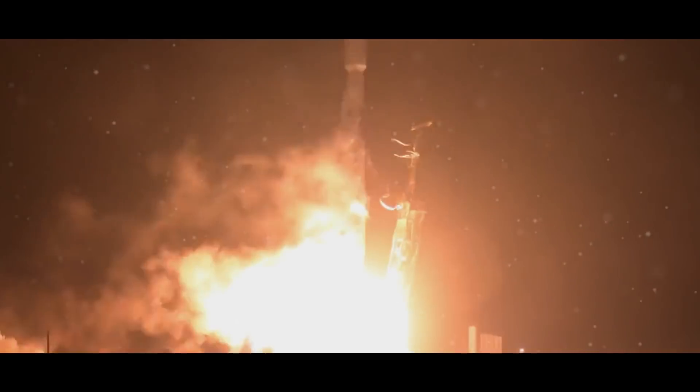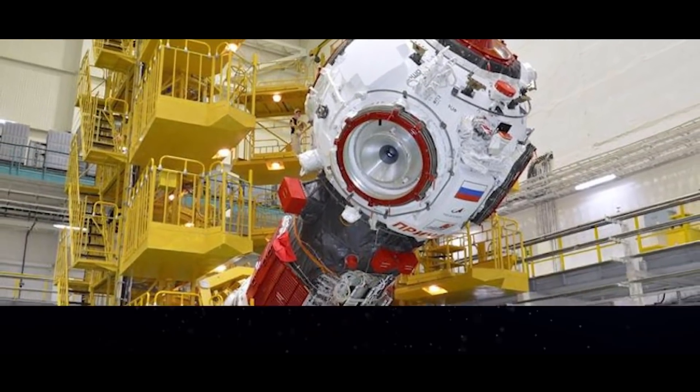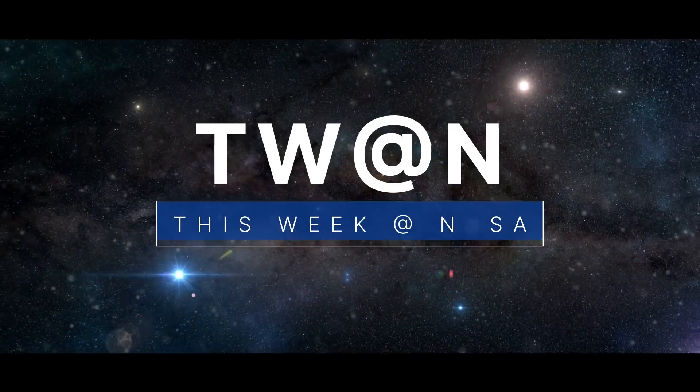The launch of our first Planetary Defense Test mission, a new docking module for the space station, and shielding the Orion spacecraft from the heat – a few of the stories to tell you about this week at NASA.